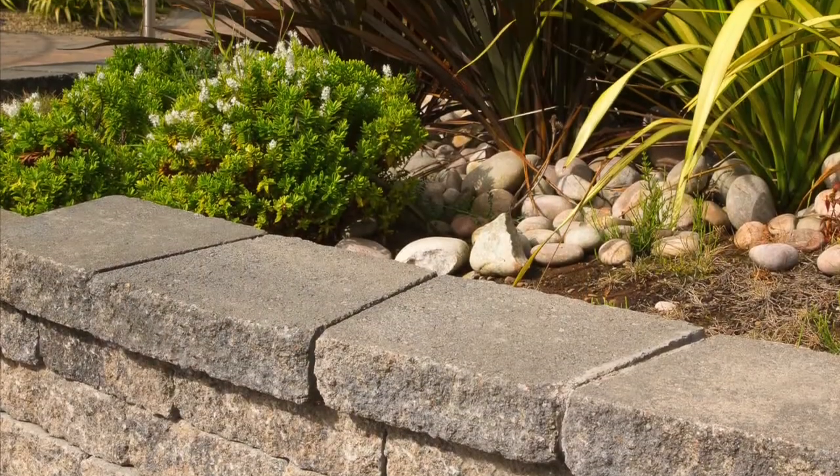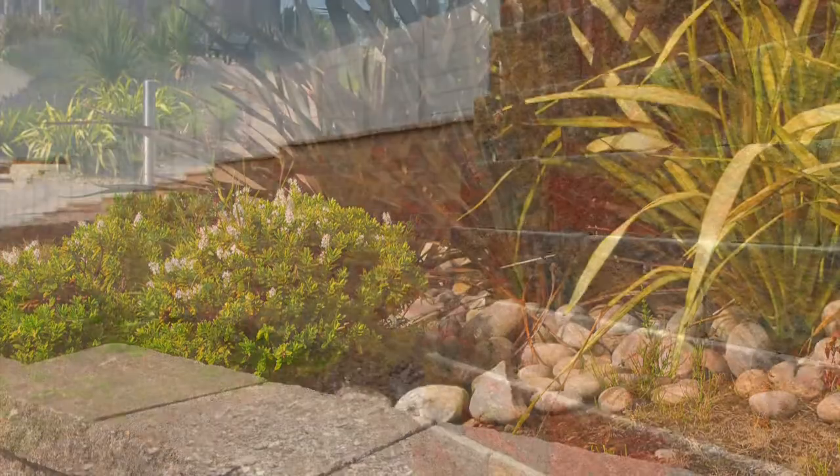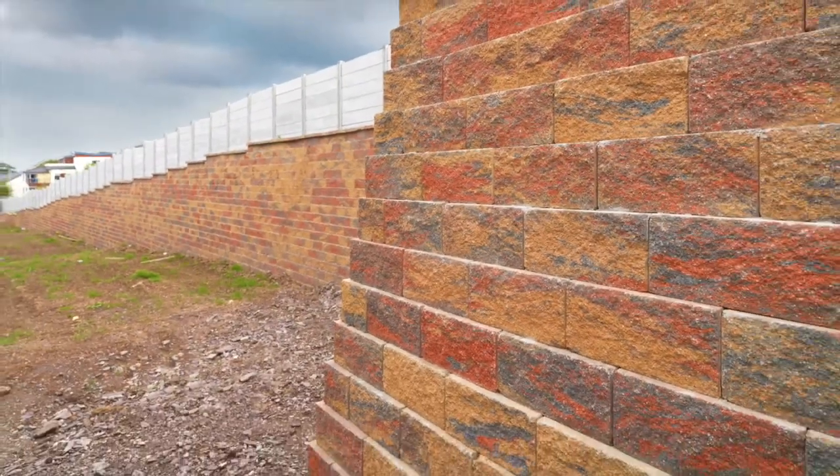Secura has been one of our huge successes in the last few years. It's what's called a segmental retaining wall system and it is incredibly easy to use and build.